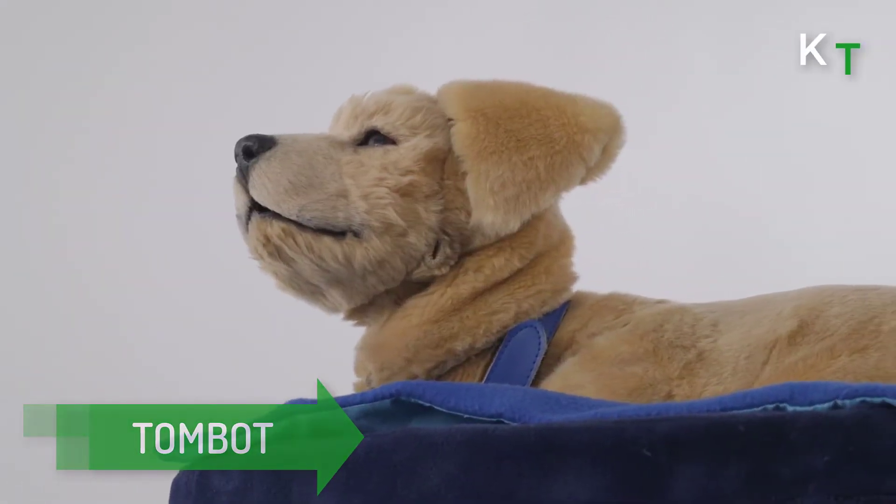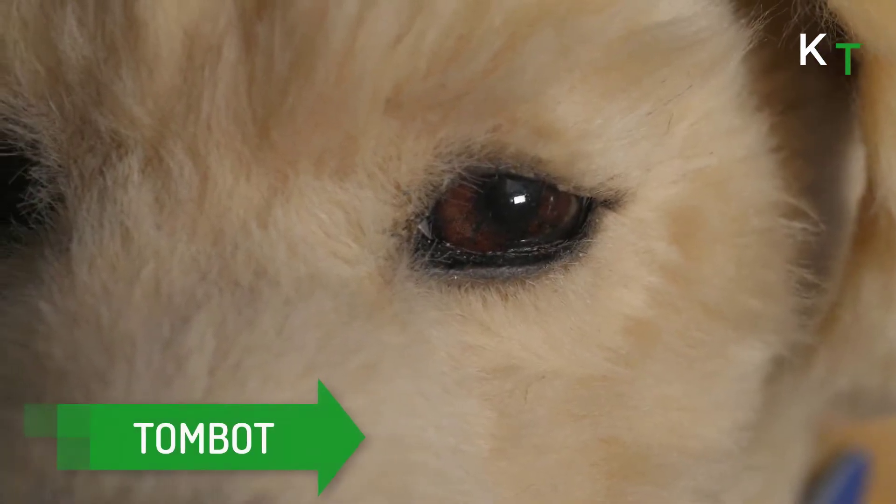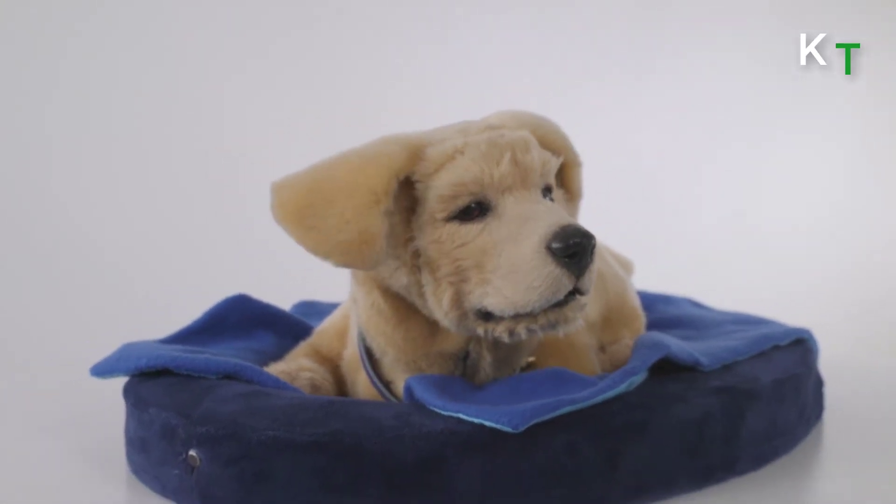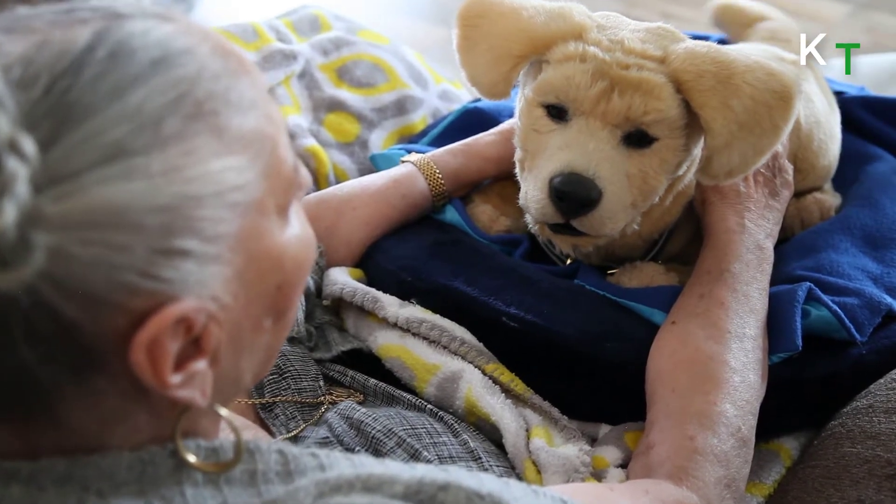Here comes the next one: TomBit. It is the world's most realistic robotic animal, designed to emulate a live puppy's appearance and behavior. TomBit provides ongoing fun, happiness, and emotional support.